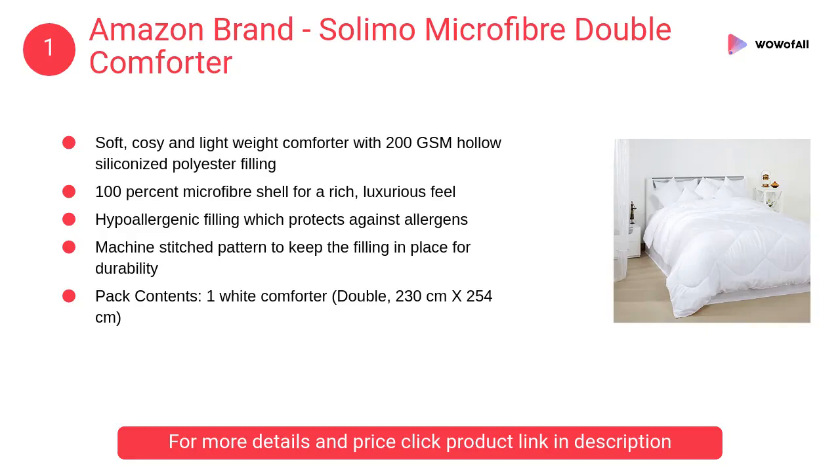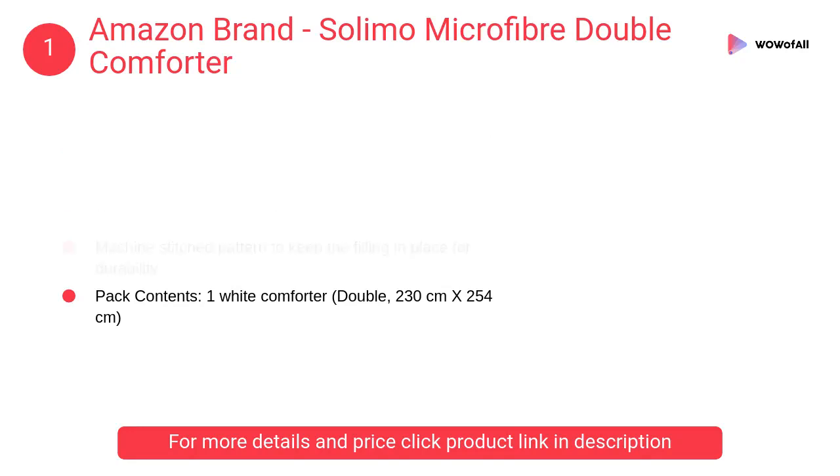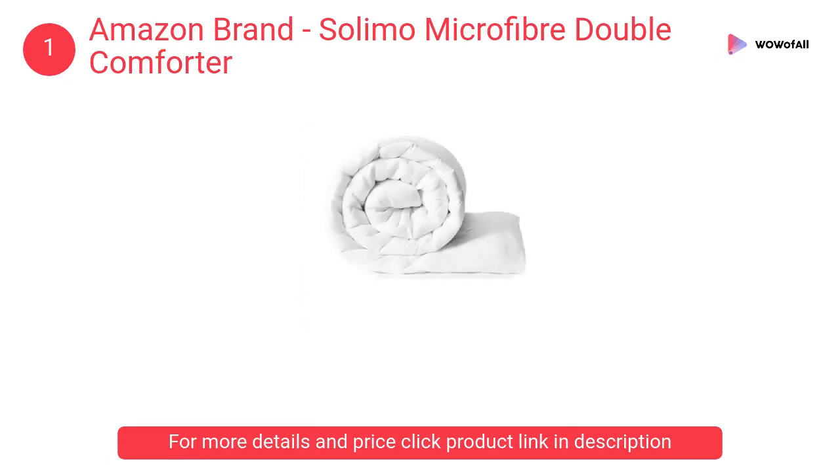At number 1, Amazon Brand Solimo Microfiber Double Comforter. It is a soft, cozy, and lightweight comforter with 200 GSM hollow siliconized polyester filling and a 100% microfiber shell for a rich, luxurious feel.